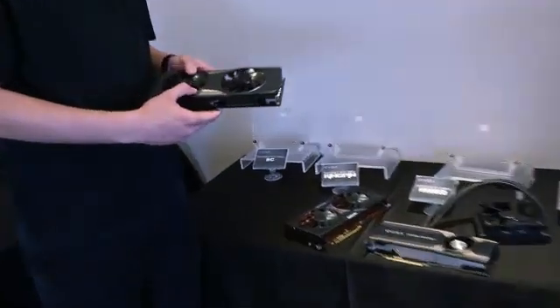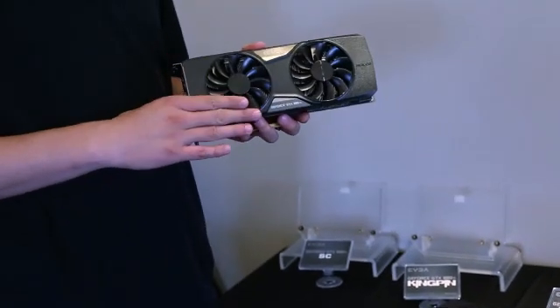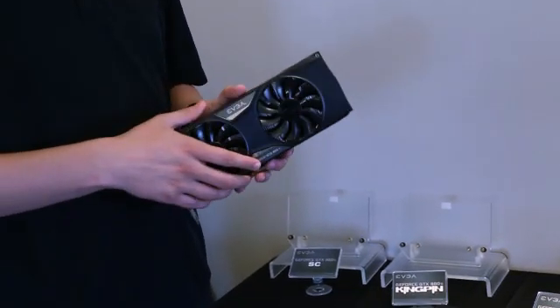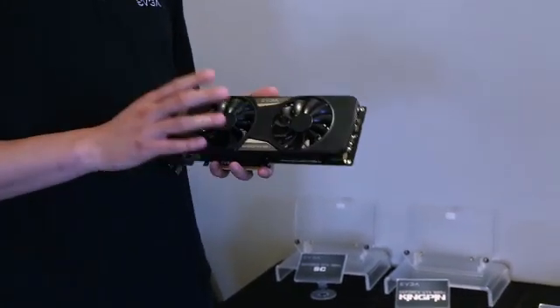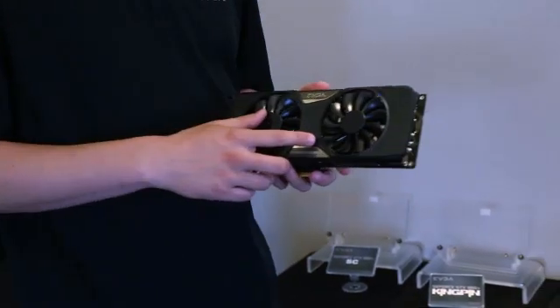The GTX 980 Ti just launched today. We have a few different versions. The ACX 2.0 Plus version has EVGA ACX cooling, double ball bearing fans, straight heat pipes — a very efficient cooler. One version comes with a backplate, one does not. Clock speeds are around 1190 megahertz boost, starting at $649.